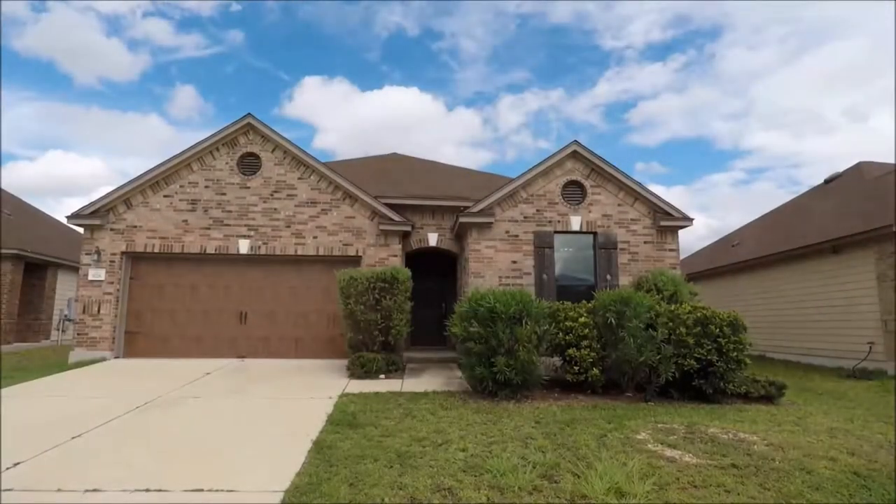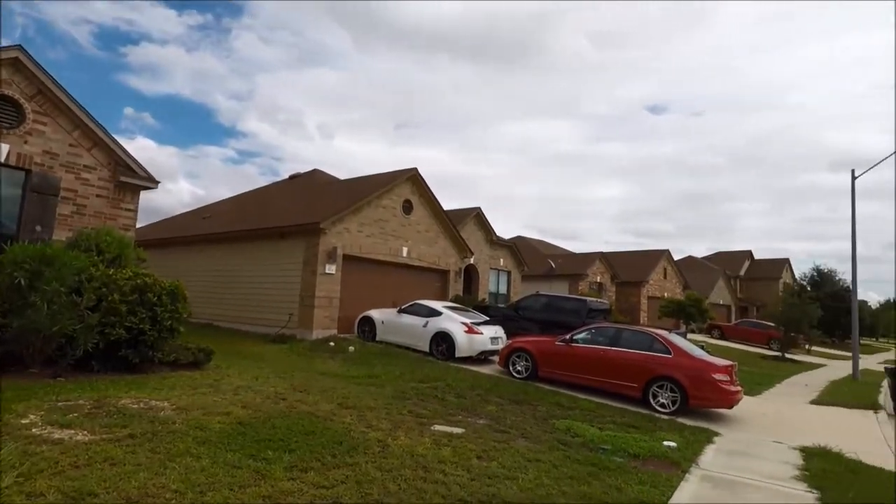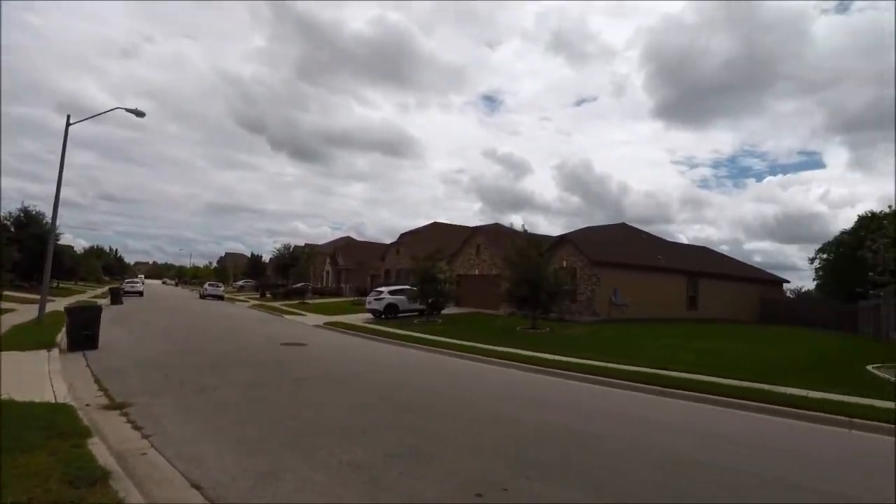Hello, and welcome to today's virtual tour of 928 Watson Way in Pflugerville, Texas. Brought to you by Rollingwood Management, Inc. This property is located in the Lakes by Northtown community.